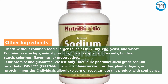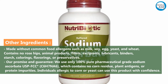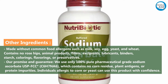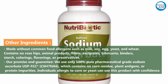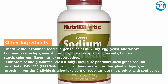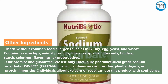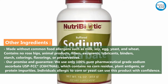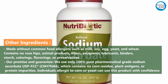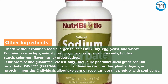Made without common food allergens such as milk, soy, egg, yeast, and wheat. Contains no rose hips, animal products, fillers, excipients, lubricants, binders, starch, colorings, flavorings, or preservatives. Our promise and guarantee: we use only 100% pure pharmaceutical grade sodium ascorbate (C6H7NaO6), which contains no corn residue, plant antigens, or protein impurities. Individuals allergic to corn or yeast can use this product with confidence.